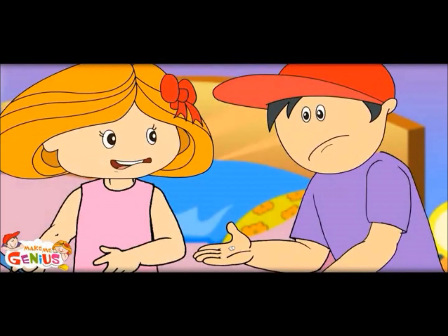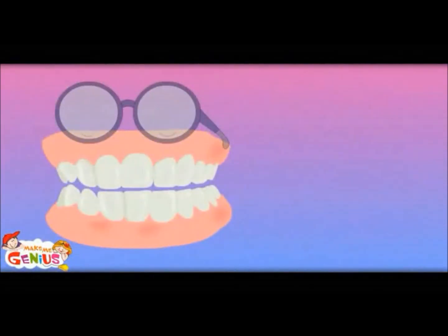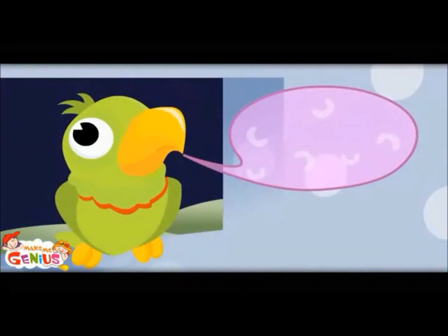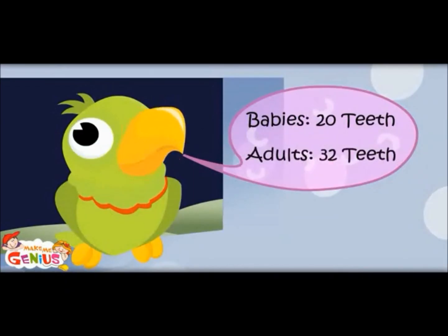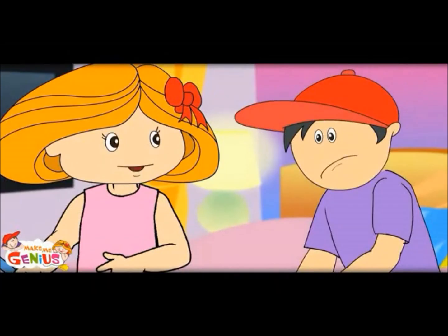Do not worry. You would get more teeth than what you have lost. Here is a set of teeth. See, when you grow up, you will have 32 teeth. 32? Babies have 20 teeth, adults have 32 teeth. Yes, when you are a kid, you have 20 teeth only.